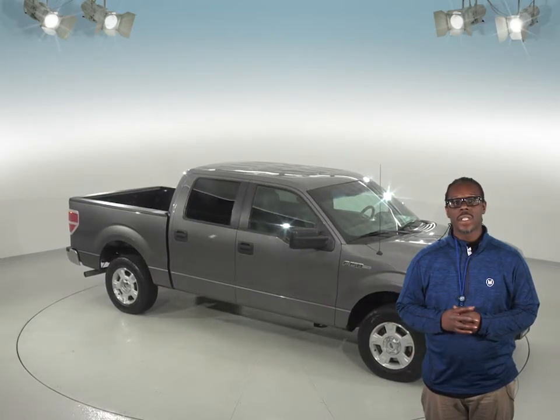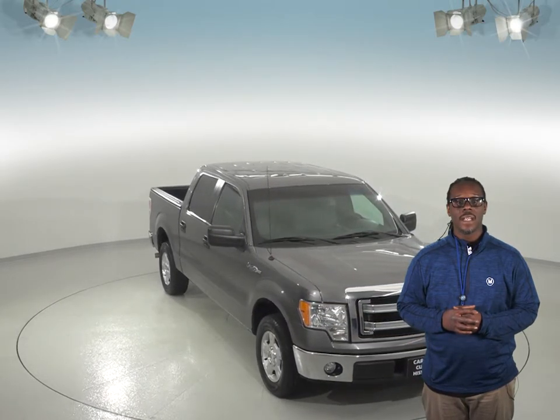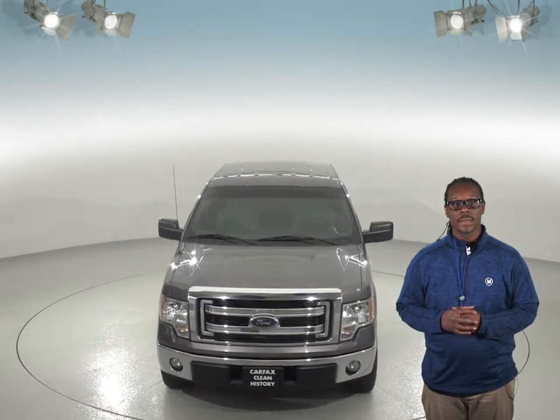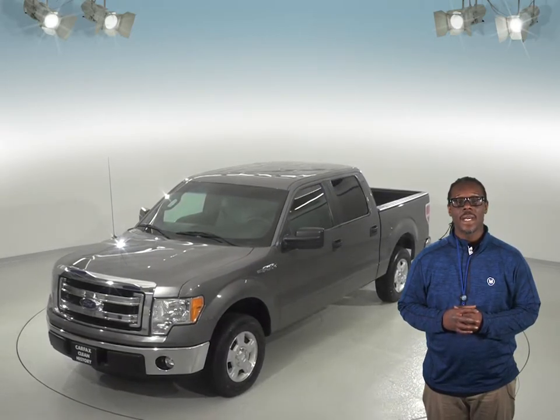If you're on the hunt for a used truck with a lot of power and a spacious interior, then you have to check out this 2013 Ford F-150. You'll be able to tow anything you could want with this truck thanks to its convenient towing package. There's a 5-liter V8 engine under the hood giving this truck a lot of torque, paired with a 6-speed automatic transmission.